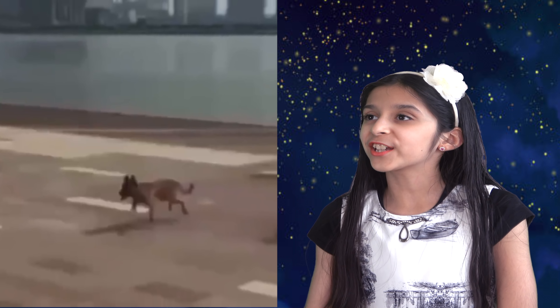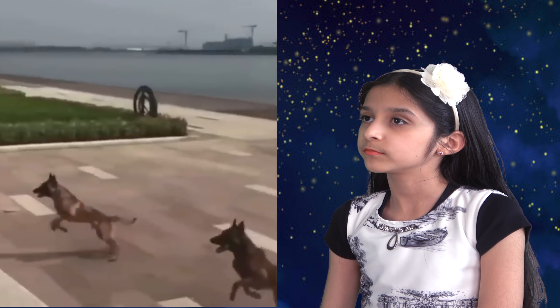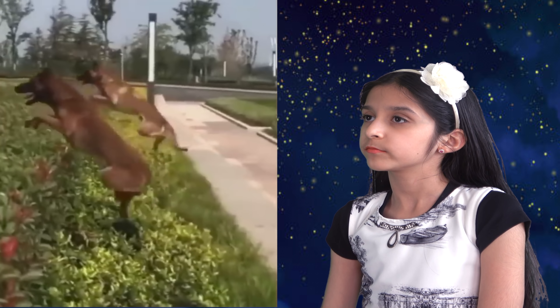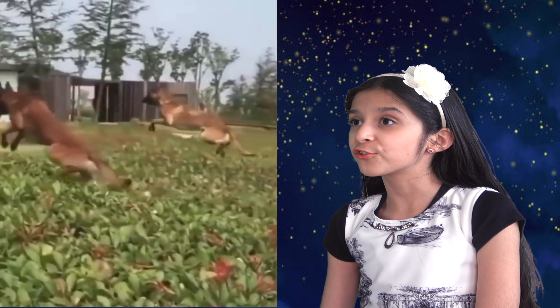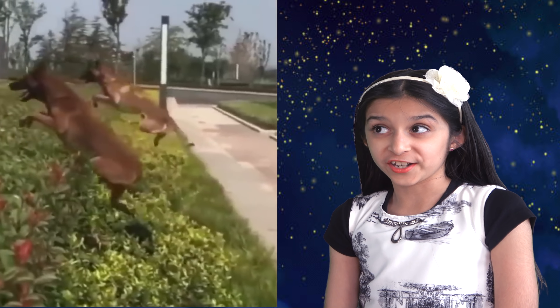Now here's a very cute video. Look at these two dogs — how well do they synchronize? So cute. Definitely very talented dogs.